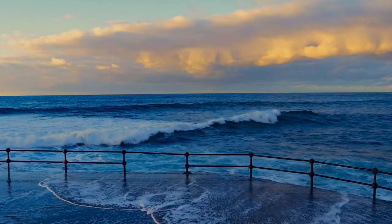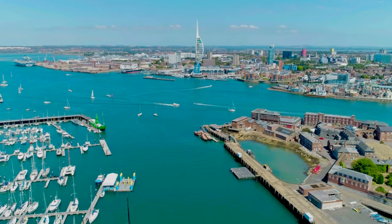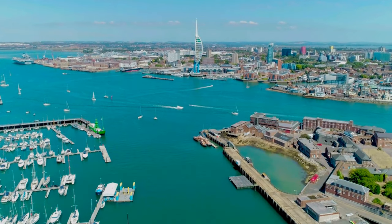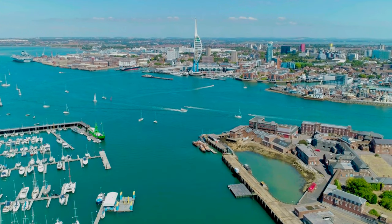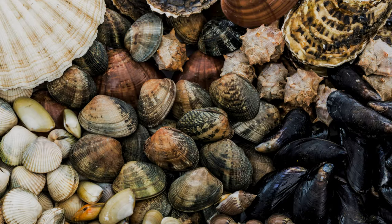And there you have it, a mouth-watering tour of the shellfish that call British waters home. From the filter-feeding bivalves to the intriguing cephalopods, each species offers a unique taste of our maritime heritage. We hope this bonus segment has inspired you to explore the diverse flavours of British shellfish. Now we'd love to hear from you — what's your favourite shellfish dish, or perhaps you've discovered a new species you're eager to try? Share your thoughts in the comments below.